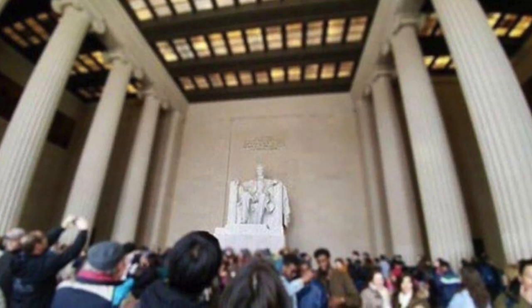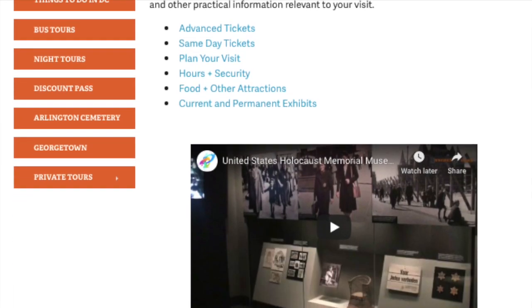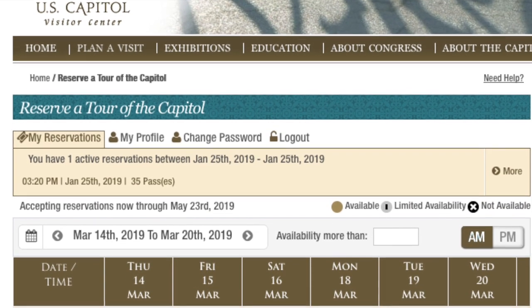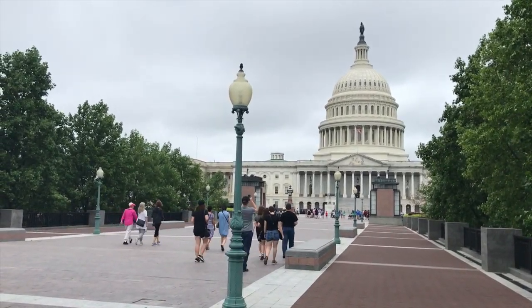Since March is the start of peak season, many of the top attractions start to require tickets, or those who need tickets year-round start to book out fast. The Holocaust Memorial Museum requires tickets to enter the permanent exhibit starting in March. And if you want to tour the U.S. Capitol Building, you might want to reserve tickets a few months in advance, or join us on a tour where we reserve the tickets for you.